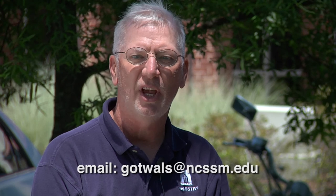If you have questions, send them to me. I'm Bob Gotwals, and my email is gotwals@ncssm.edu.